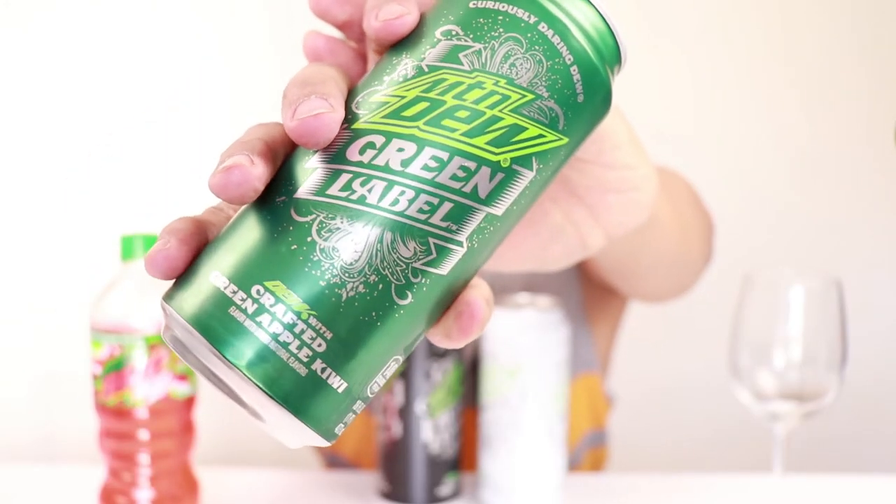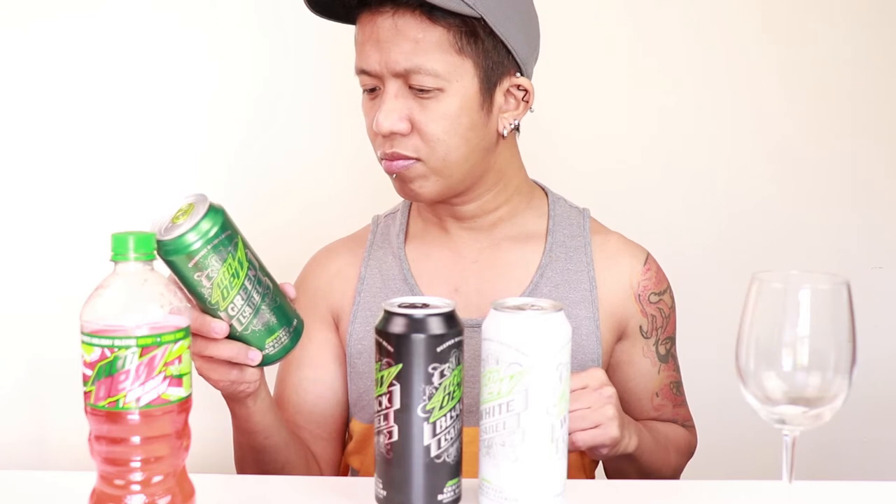So the next one is this green one — green apple kiwi. I like the design of each can; I don't want to drink them, I just want to keep them and display them. I actually got all of these at a gas station when we were driving. This one is Mountain Dew Green Label with crafted green apple kiwi flavor. It has green apple juice concentrate and 140 calories per can.